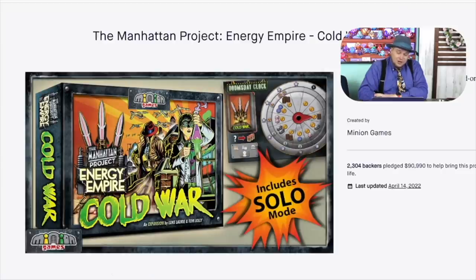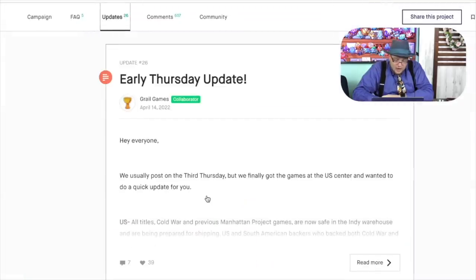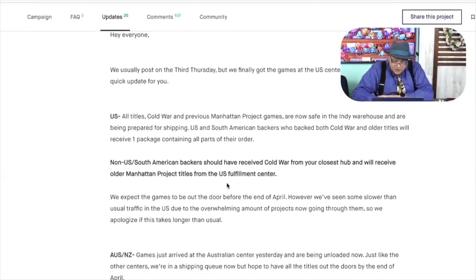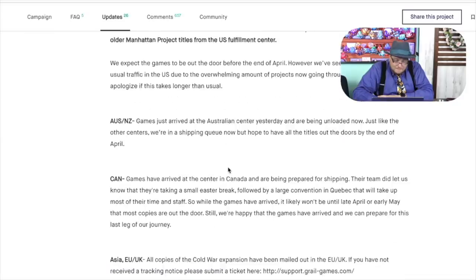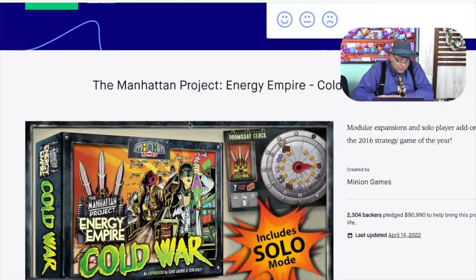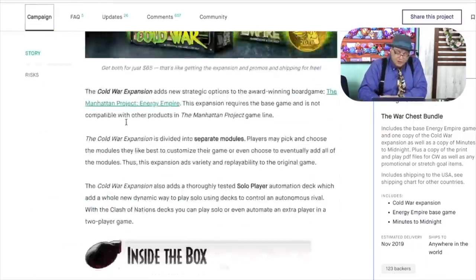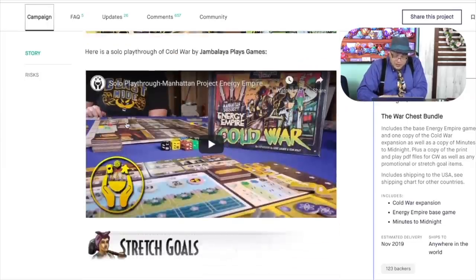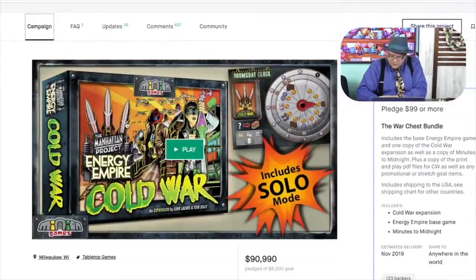Then we have the Manhattan Project Energy Empire Cold War expansion. This is kind of a sad story in that the publisher of this game passed away. There's an update from Grail Games — all titles are safe, and South American backers should have received Cold War with older projects to follow, so by the time you're watching this I may have it. Manhattan Project Energy Empire is a very popular game — I believe it's on both Mike and Z's top 100 games of all time. I like it a lot too, and it's nice that a company rescued this one and is bringing it back.